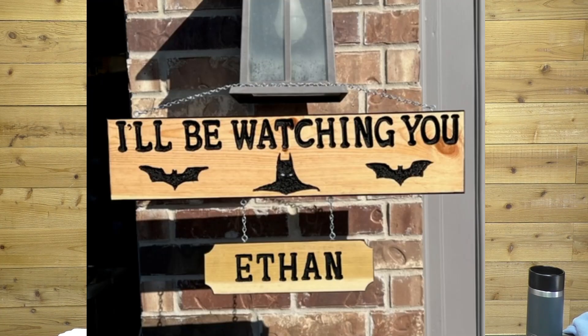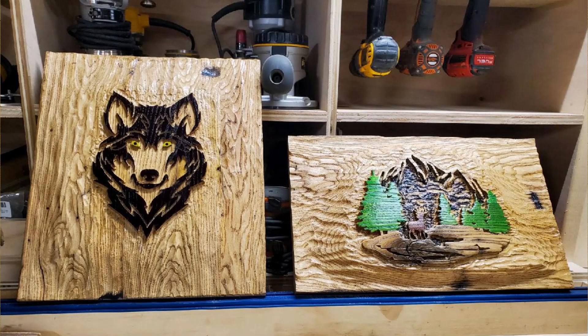Next we have Roger Cowart, and this is his first sign ever — made for his grandson Ethan who is six years old. I think it just came out great Roger, I'm sure Ethan absolutely loves it and it's probably really popular with Ethan and his friends.